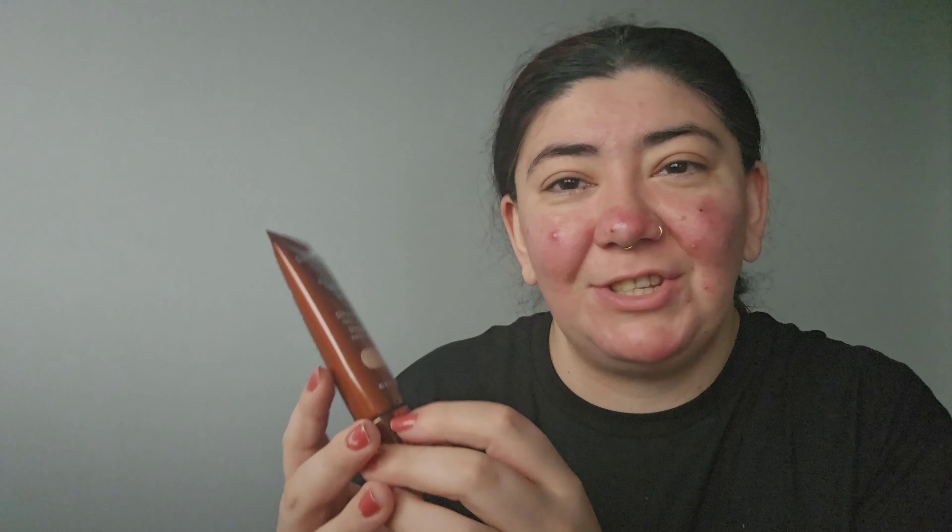For foundation, we're going in with the Danessa Myrick Yummy Skin. I got this from Beauty Bay when it was on sale — I only really buy things on Beauty Bay on sale. I got shade number two. From previous Danessa Myrick purchases I've learned her stuff can run super pale, and I was hesitant because I want coverage, but we'll see how it goes.